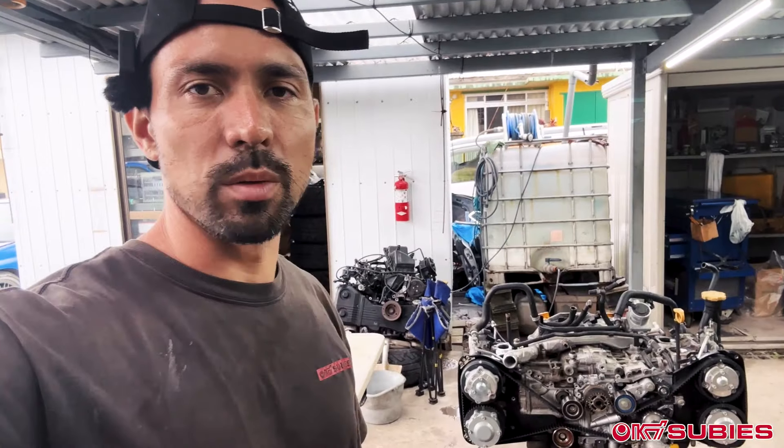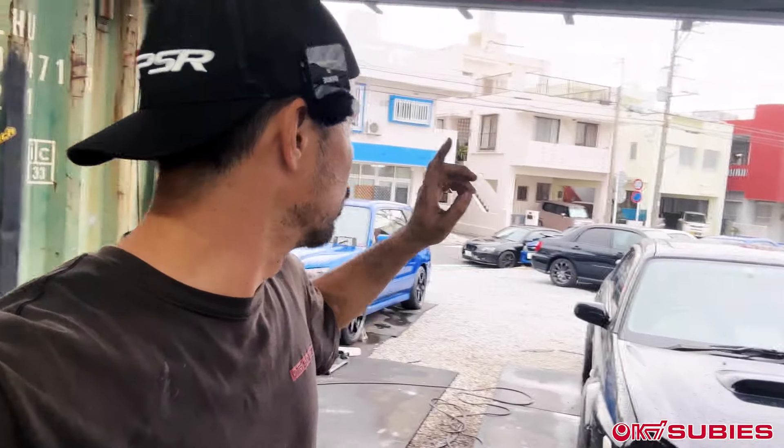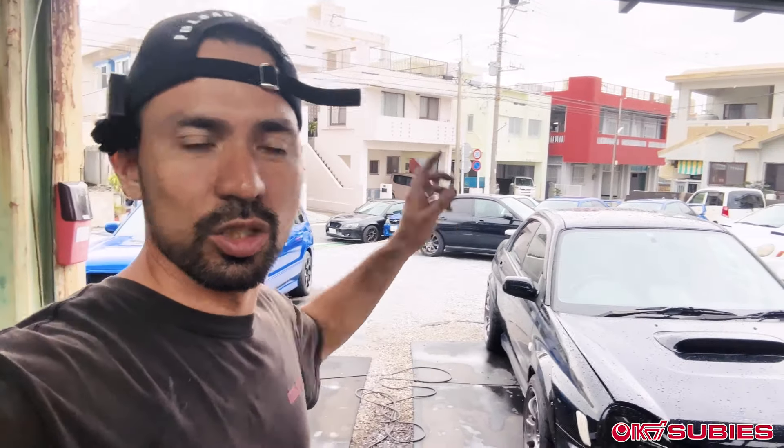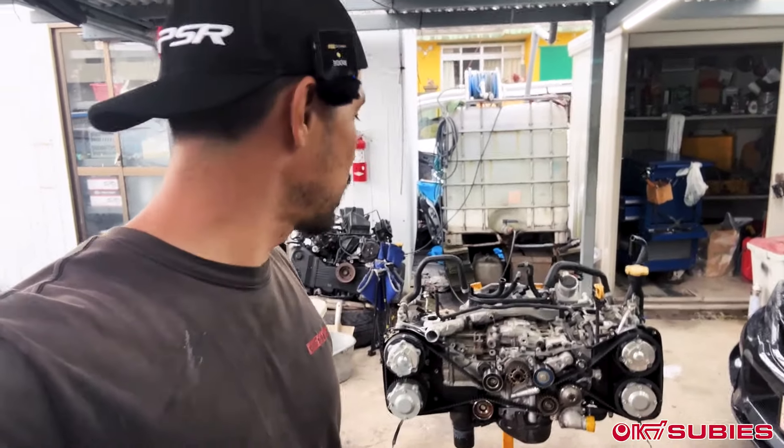Alright guys, so we're back. We have the engine out already. The other car, the blue one, you can barely see it right there. Engine swap's already done — it's running and it'll be picked up tomorrow. However, we still got to break down this engine for you guys. We're going to check out this version 10.